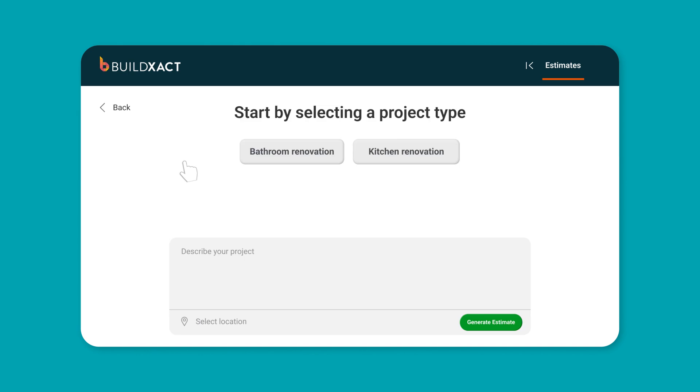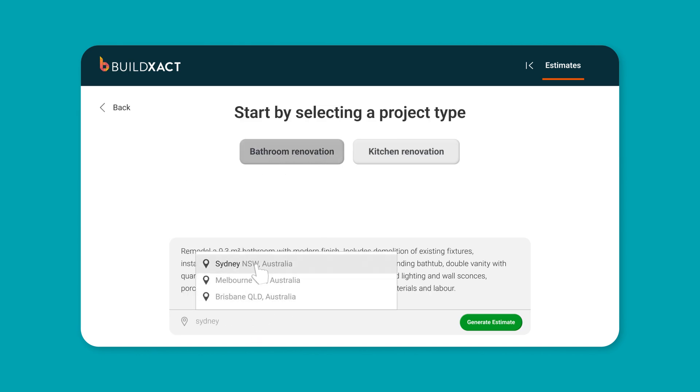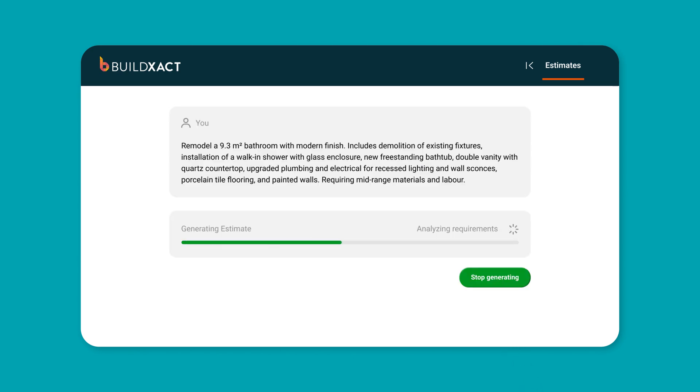Get your estimates done in a flash with Blue Estimate Generator. Blue quickly creates complete and editable estimates from simple project information that you enter.